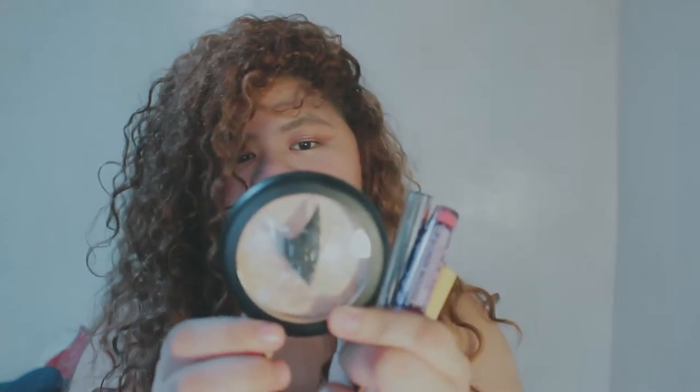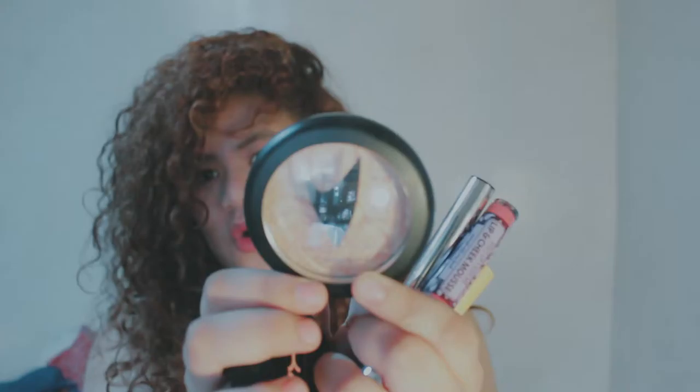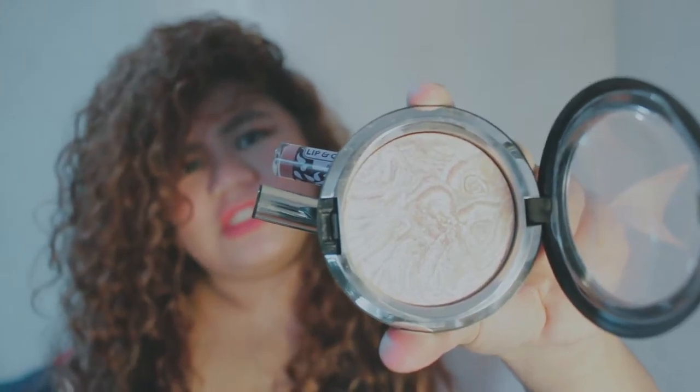The first one is MAC Luna Luster Drip the Light Fantastic Powder. I don't necessarily know how to use this yet, but Ms. Zara told me it's kind of like a highlight or a powder.